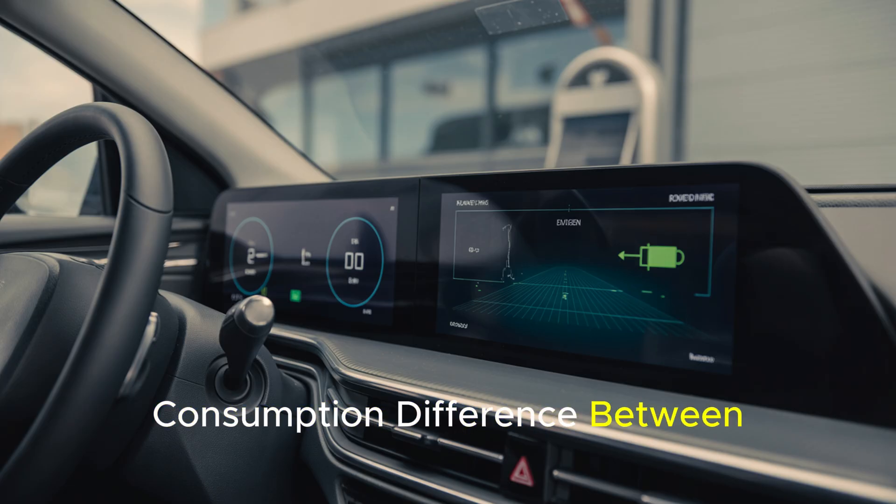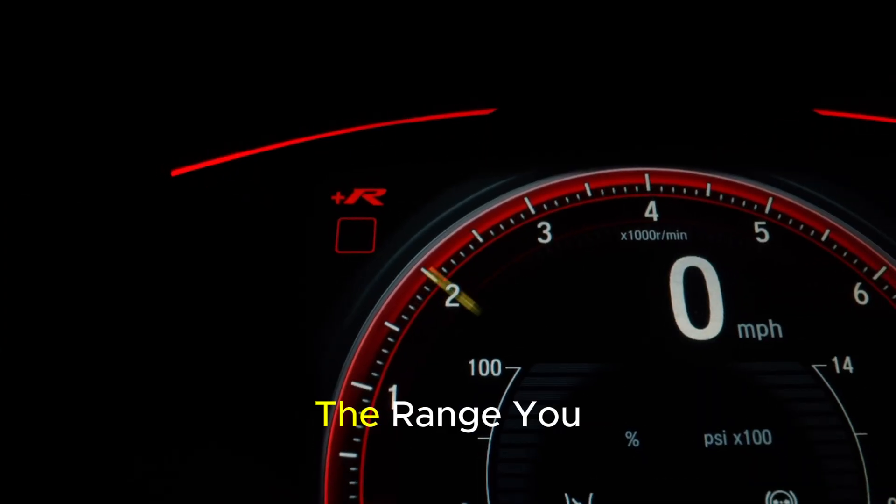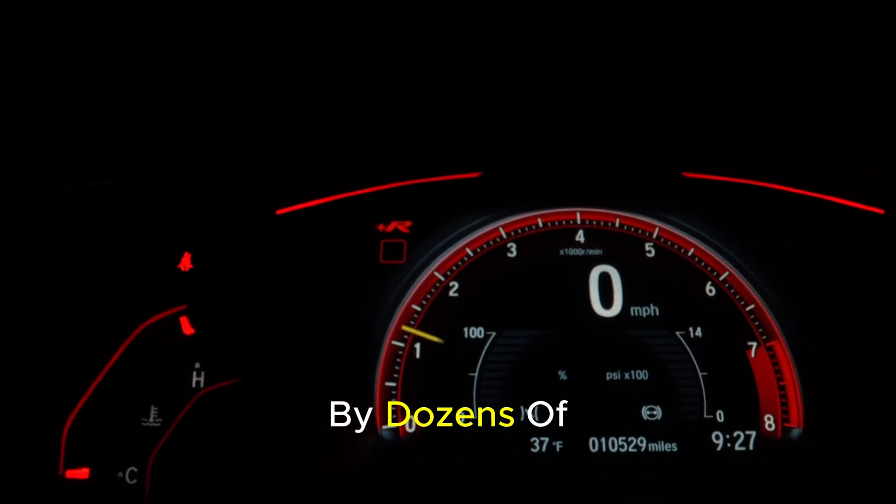For example, the consumption difference between an electric vehicle traveling at 90 km/h and the same vehicle traveling at 130 km/h can reach up to 20 to 30 percent. This means that the range you can travel with a fully charged battery can be reduced by dozens of kilometers.